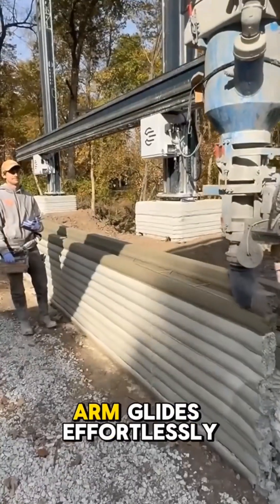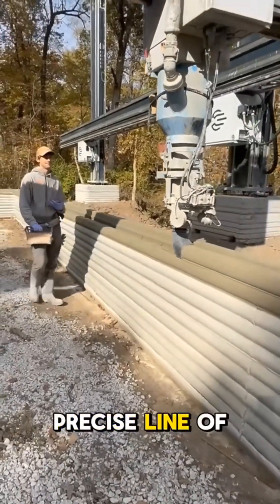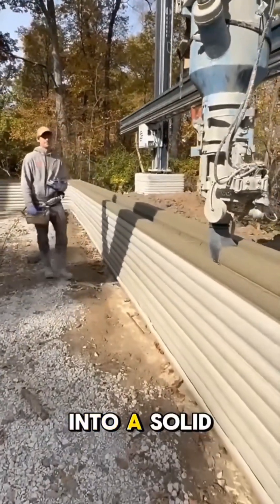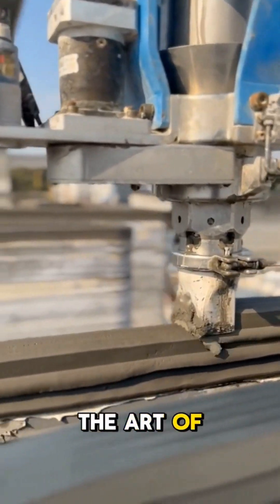A futuristic robotic arm glides effortlessly across the ground, laying down a precise line of concrete that rises into a solid wall, almost magically redefining the art of construction.